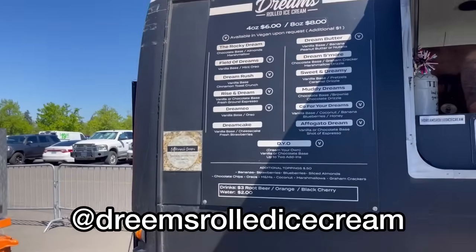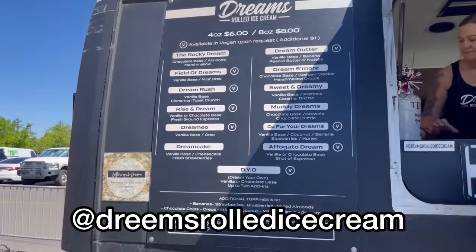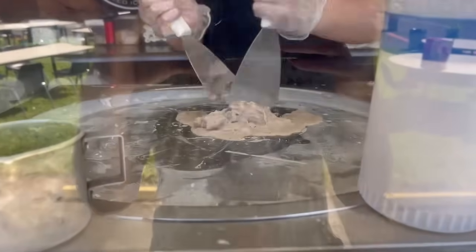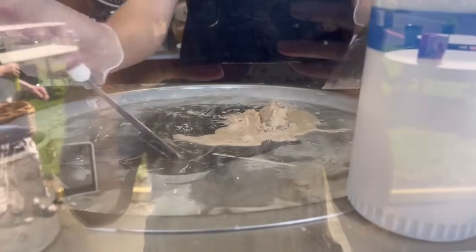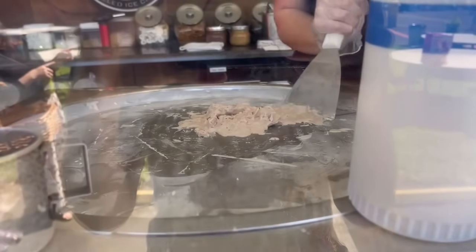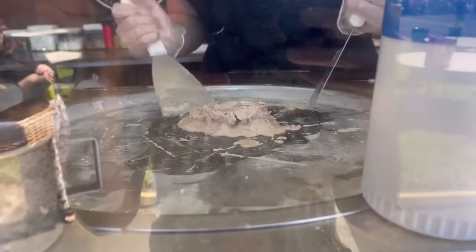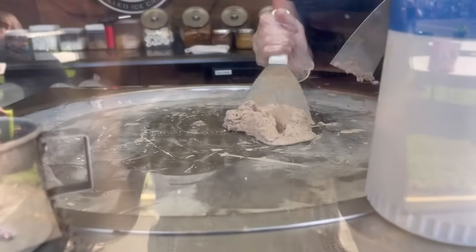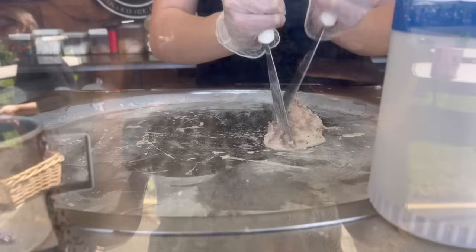By this point in the day we were pretty hot and tired, so we decided to try this ice cream truck. It had something called rolled ice cream, which I had never heard of, so I filmed the process — they had this big cold plate and the woman described how it's done. I've never seen that before.